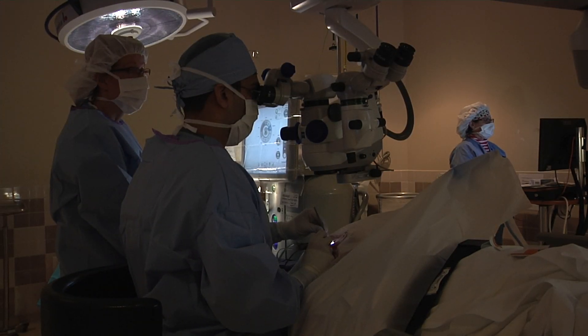Are you okay? Here we are. Looking right at that light. The whole lens is out — things are going great so far. You're going to feel cool water, a little pressure here. Look right at that light.